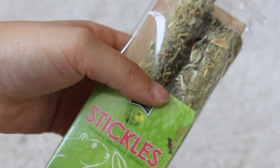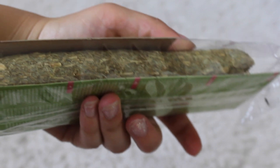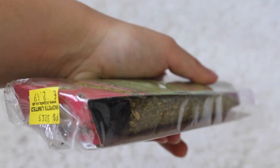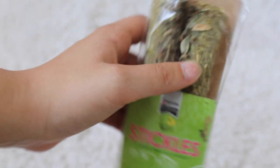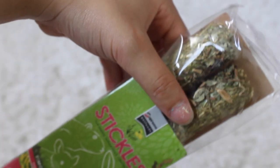The next thing I got were these stickles - the timothy hay and herbs ones. They look divine and hopefully her bunnies will love them. They cost £2.49 so that's not too expensive, and they don't have any eggs or seeds so they are perfectly fine for rabbits or guinea pigs.